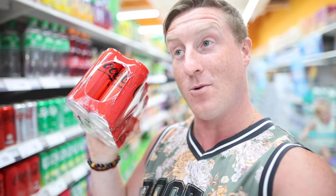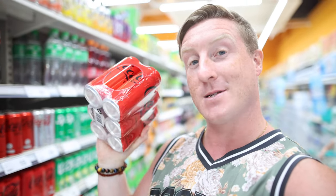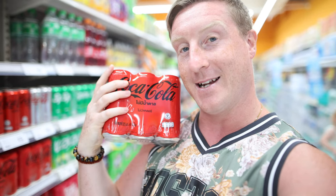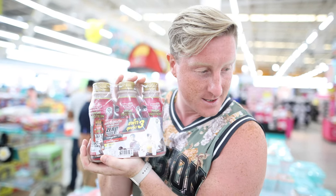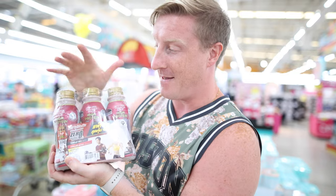One drink I can't live without is Coke Zero. Luckily they sell multi-packs here like in the UK - they're a little bit longer cans though, but 330ml. In the UK for six cans it would be around £3, but this is 79 baht, which is £1.75. So I think that is a mega deal. And lastly, to finish off, I've just got three protein shakes - a three-pack for £2.66. In the UK these are about £3 each, so that is a winner.